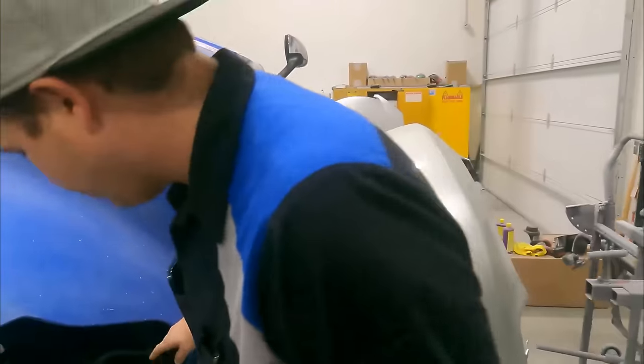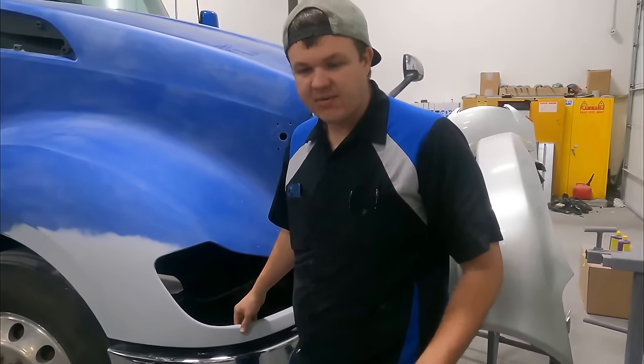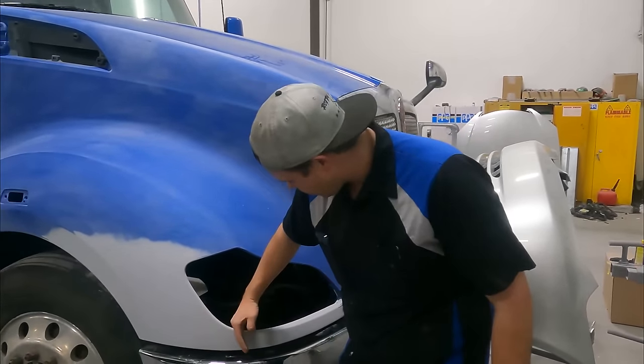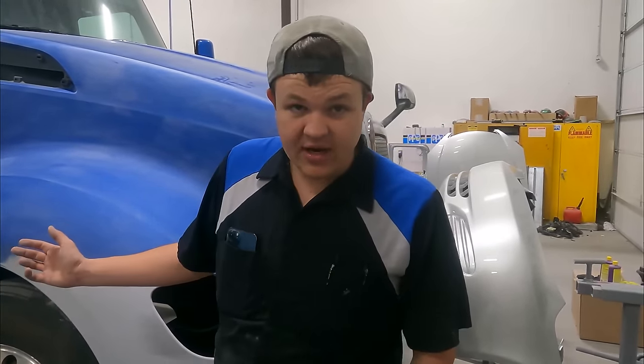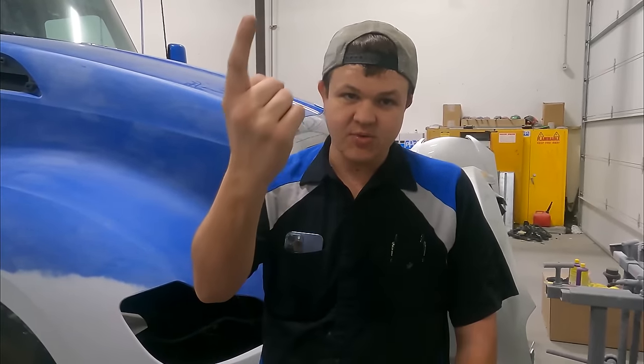This is the fender that we fixed. You can see right here all our primer — we had to rebuild this corner. Cody did the fiberglass work on it and got it primed and prepped and ready to be sprayed. It was all cracked up and busted, so we had like three different spots that had to be fiberglassed. Got the paint on order — once it gets here, we're going to get this sucker masked up, get it sprayed, and send it on its way.